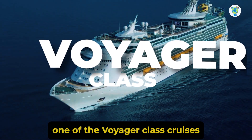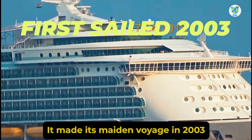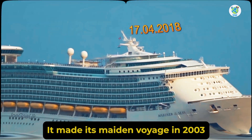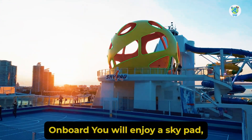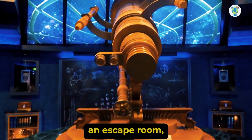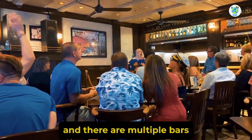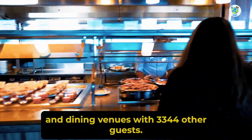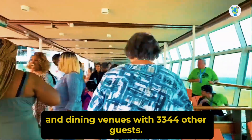One of the Voyager-class cruises by Royal Caribbean, it made its maiden voyage in 2003 and was later enhanced in 2018. On board, you will enjoy a Sky Pad, an escape room, a rock climbing wall, Flow Rider, and there are multiple bars and dining venues with 3,344 other guests.